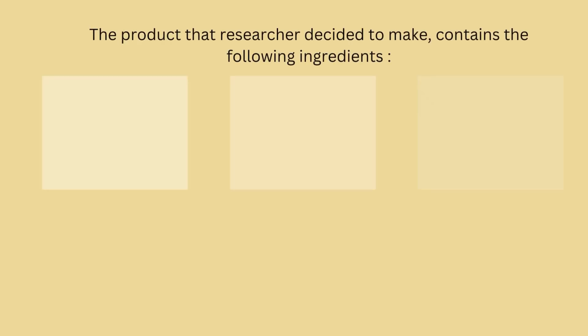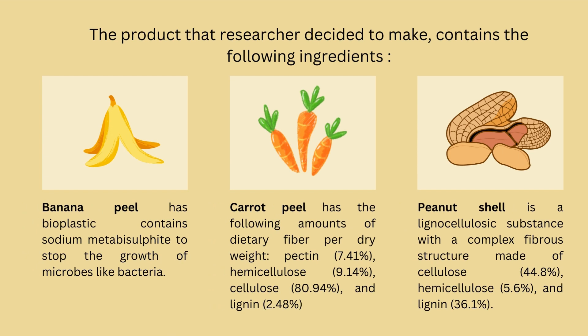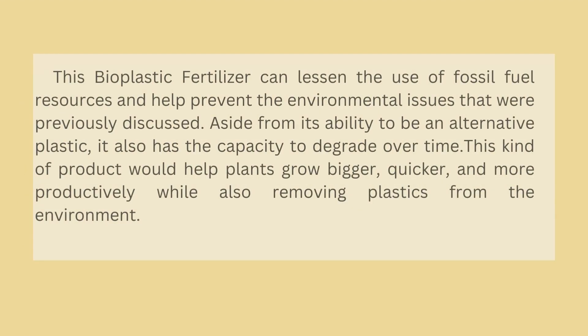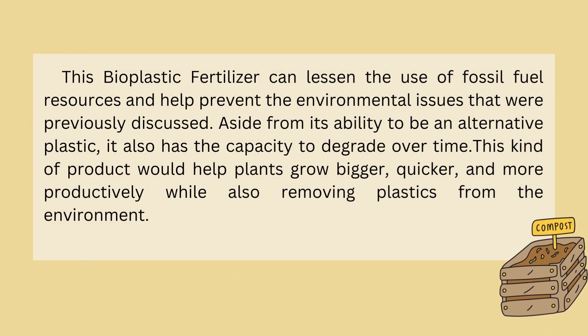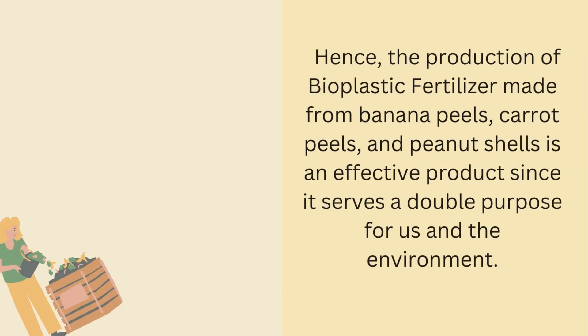The product that the researchers decided to make contains the following ingredients. This bioplastic fertilizer can lessen the use of fossil fuel resources and help prevent the environmental issues previously discussed. Aside from its ability to be an alternative plastic, it also has the capacity to degrade over time. This kind of product would help plants grow bigger, quicker, and more productively while also removing plastics from the environment.